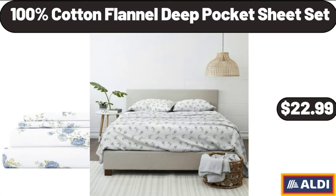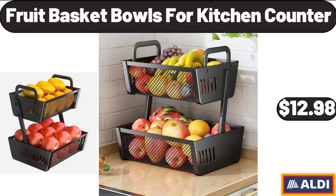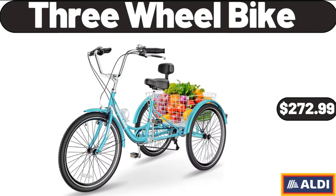100% Cotton Flannel Deep Pocket Sheet Set, $22.99. Fruit Basket Bowls for Kitchen Counter, $12.98.